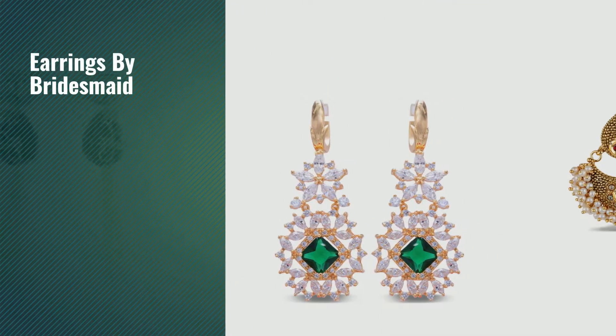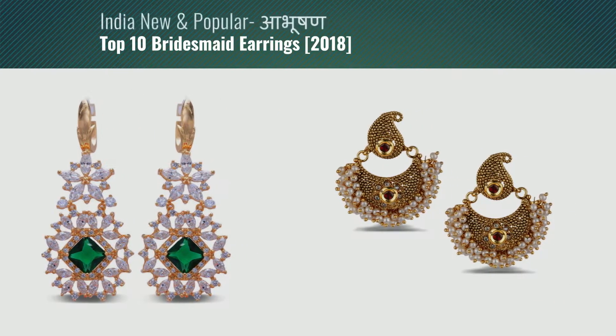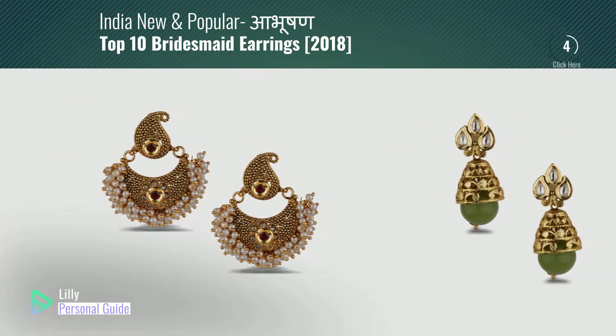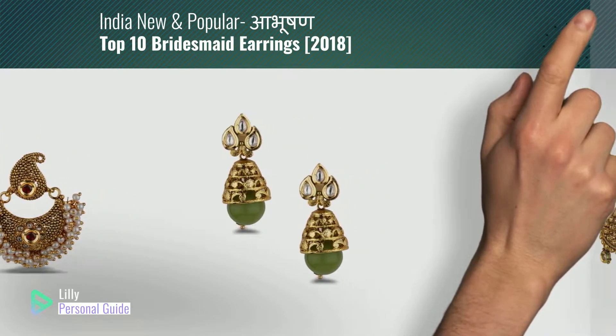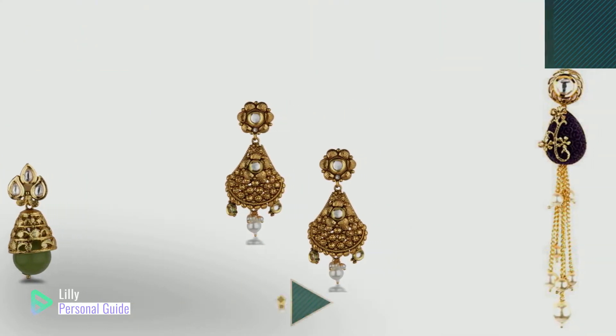If you're looking for earrings by Bridesmaid, this video is for you. My name is Lily, your personal guide. Welcome to our channel. At any time, you can click the circle in the corner and get more info and real-time deals on your favorite products.